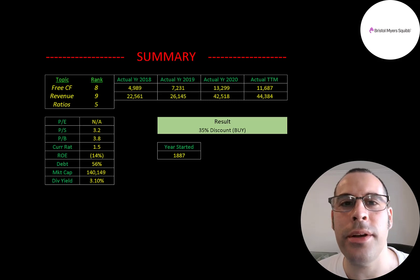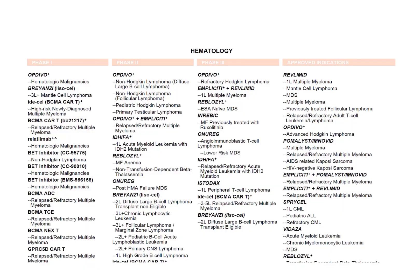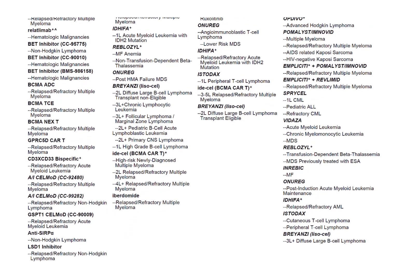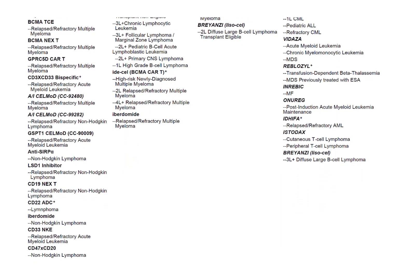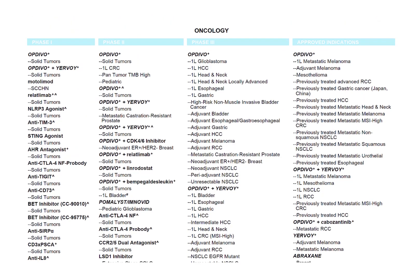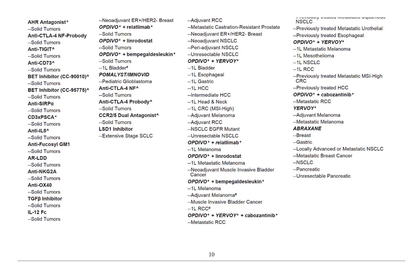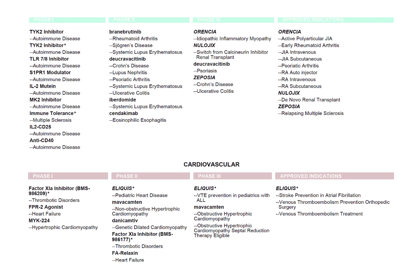To summarize: BMY is trading at a 35% discount. The company brings in tons of revenue and free cash flow and has many drugs in the pipeline. Analyzing whether a specific drug will be a blockbuster is very difficult — even people inside the company may not know. Some drugs have surprised everyone by making billions, others developed and approved have become duds. The number of drugs in the pipeline is a useful indicator when investing in a company like this.